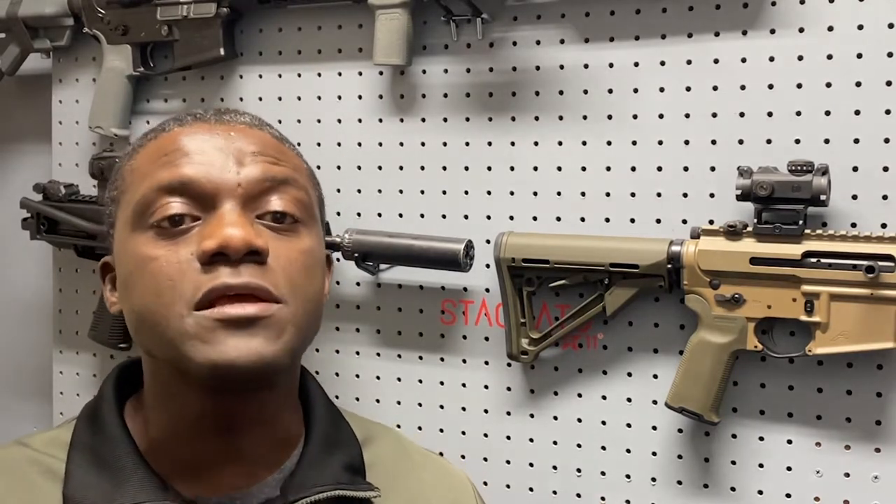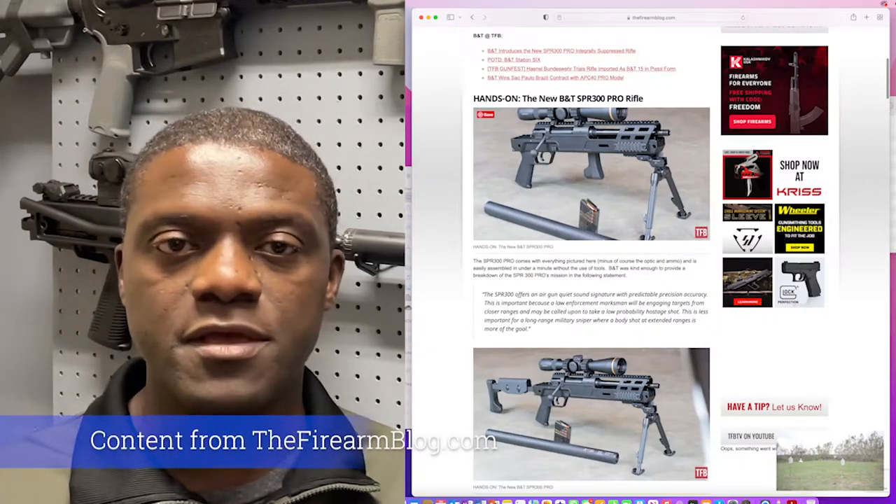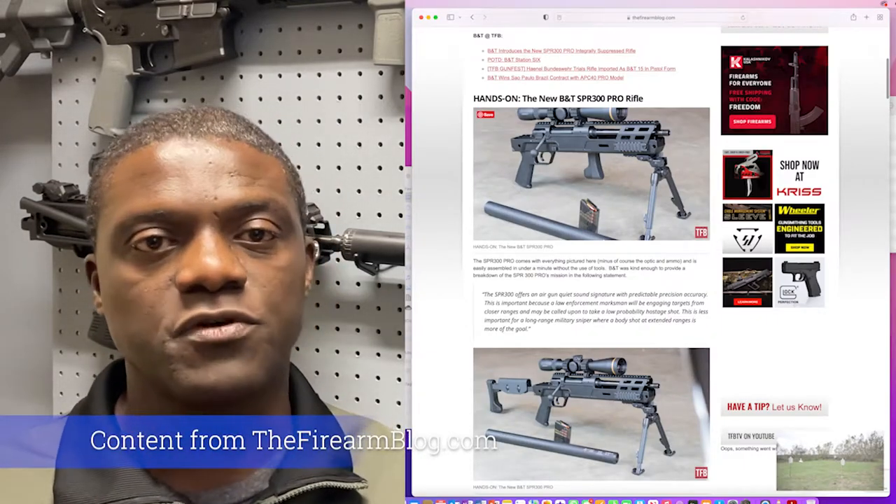There's another video I found online, I believe from Japan, where a guy is shooting the rifle. It sounds really quiet based on the videos I've seen. I believe TFB TV has also reviewed that rifle. It was announced, if I'm not mistaken, last year towards the end of the year — at least the new version of it.